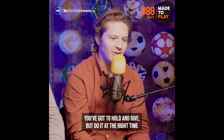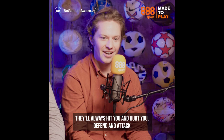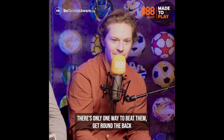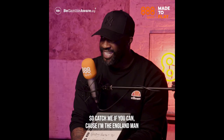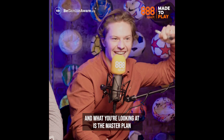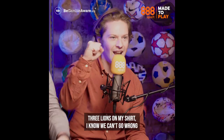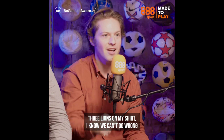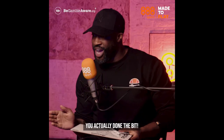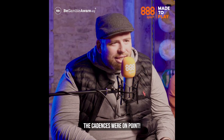Anyway, playing out with a clip - World In Motion, John Barnes doing the rap. You've got to hold and give but do it at the right time, you can be slow or fast but you must get to the line, they'll always hit you and hurt you, defend and attack, there's only one way to beat them: get around the back. So catch me if you can 'cause I'm the England man, the master plan - we ain't no hooligans, this ain't a football song, three lions on my chest, singing for England. The cadences were on point!